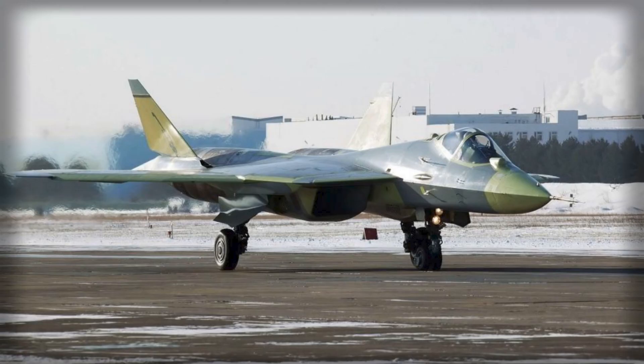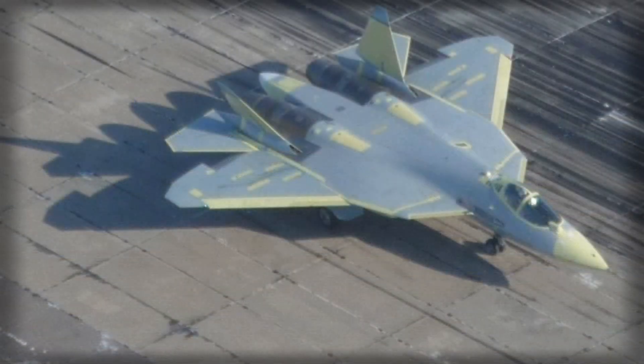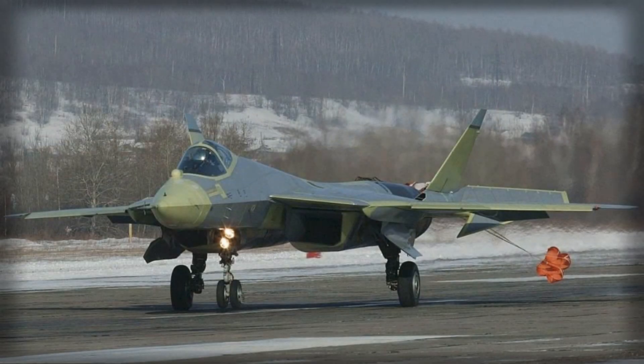In addition to internal bays, the Su-57 has provisions for external weapon mounts, although these are primarily used in scenarios where stealth is less critical. This capability enables the aircraft to carry larger or specialized munitions for strategic missions.